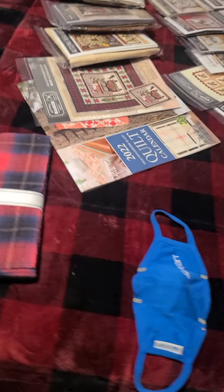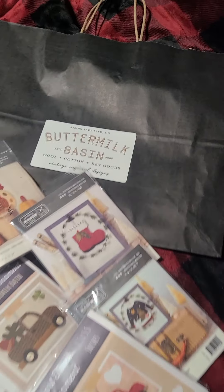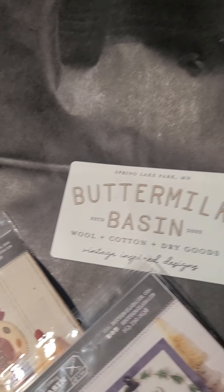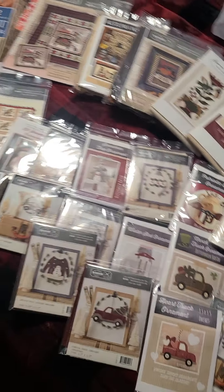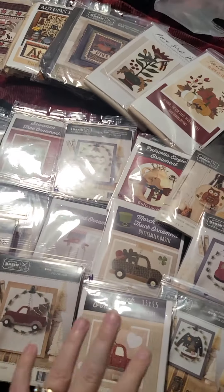My mom and I went to this little place called Buttermilk Basin and fell into not necessarily a rabbit hole but a crater, as you can see. So let's start here.